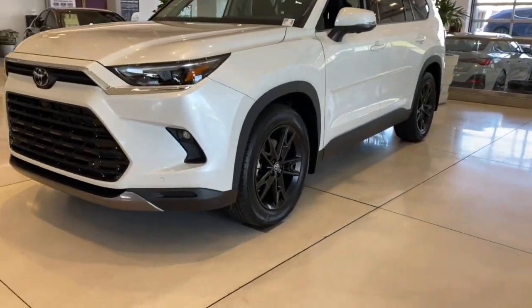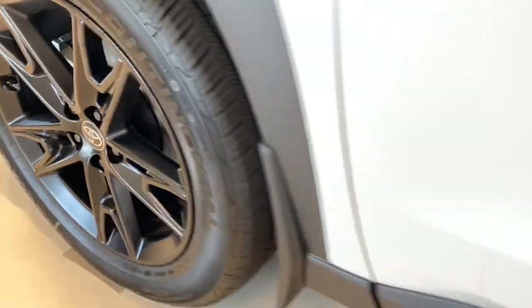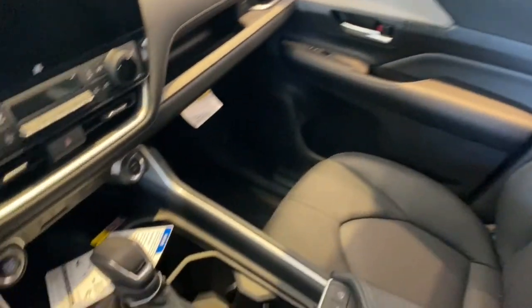Heated steering wheel, Apple CarPlay and/or Android Auto, pre-collision system, lane departure warning, navigation system, keyless entry, heated driver's seat, all-wheel drive, third row seat, hands-free liftgate.